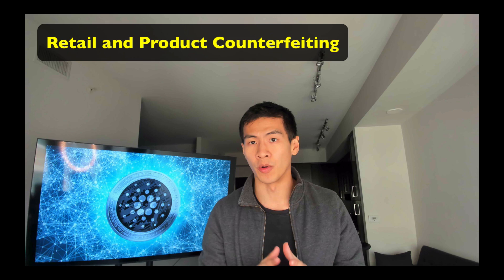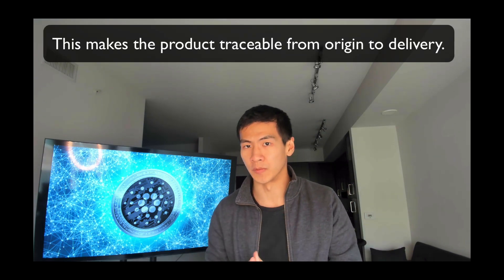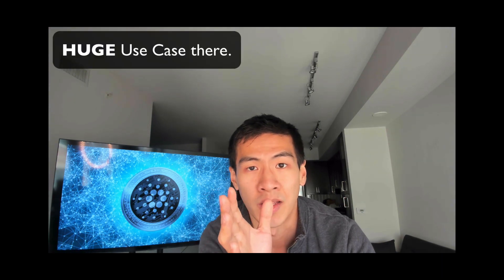The second use case is retail and product counterfeiting. Counterfeiting gave a $300 billion hit to the global economy in 2018 and it's only increasing. Fake products lead to financial loss, brand damage, and loss of consumer confidence. IOHK's Atala Scan uses blockchain technology to establish authenticity and make products traceable from origin to delivery. This is great for things like baby formula — years ago in China, fake baby formula led to infant deaths, and parents stopped trusting Chinese-origin formula entirely.